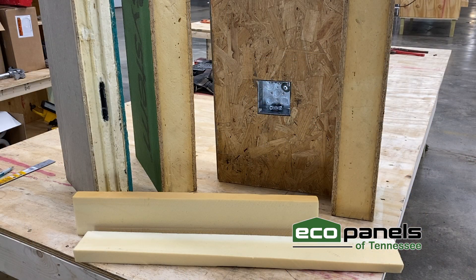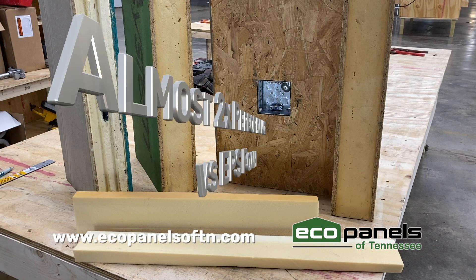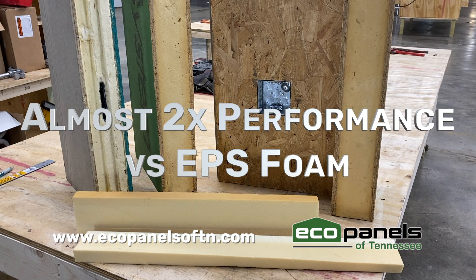EcoPanels of Tennessee only uses the most advanced closed cell polyurethane foams on the market today. Our highly efficient insulating and structural foam core offers almost twice the R-value, or thermal resistance, of expanded polystyrene foam or styrofoam.